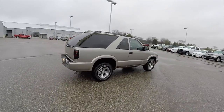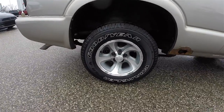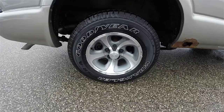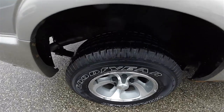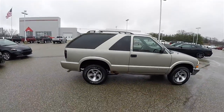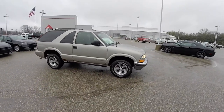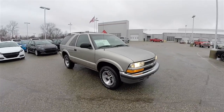It is the two-door Blazer version, riding on 15-inch aluminum wheels with 235/70R15 Goodyear Wrangler tires. The vehicle is in pretty good shape considering its age.